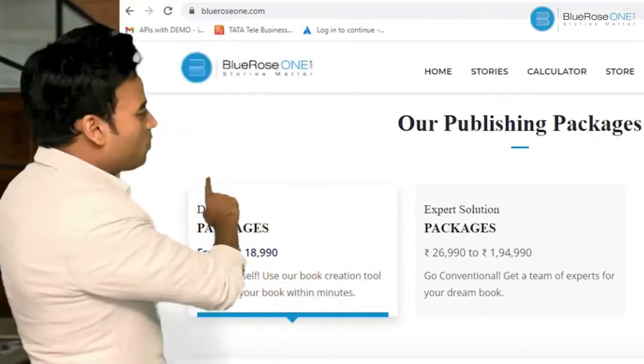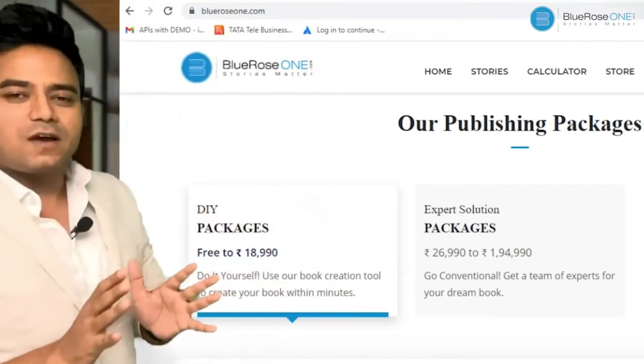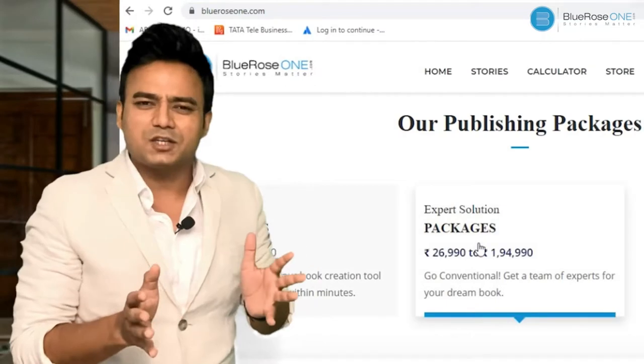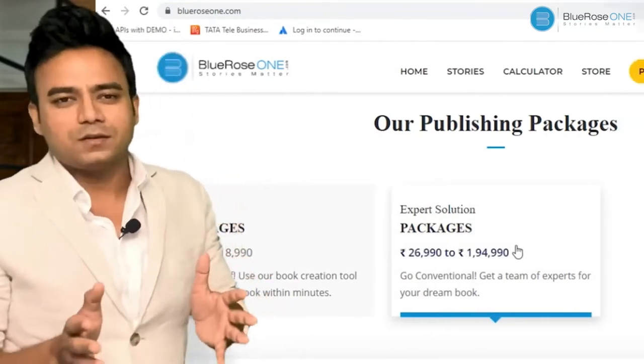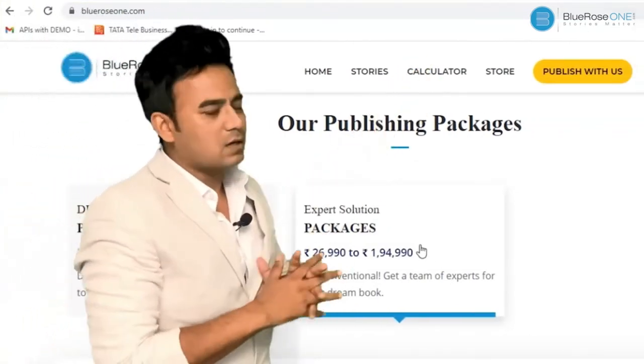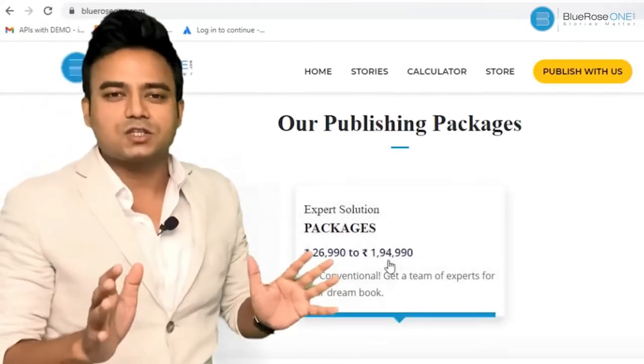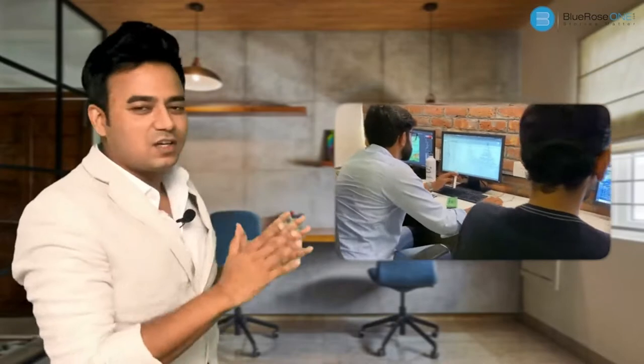DIY is a very simple, easy-to-use web application where you just have to log in. You'll see a 'Publish With Us' button — you click on that and you can easily create your book within just a few minutes. In the Expert Solution, we get you an entire team to work with: a manager, an assistant manager, and a dedicated designer to understand your exact design needs.